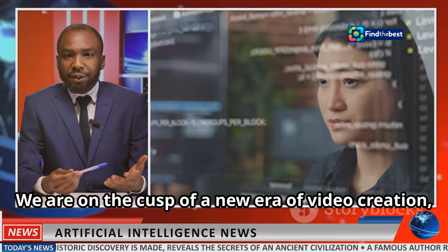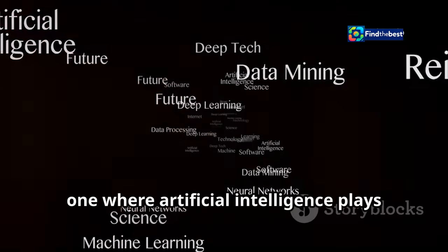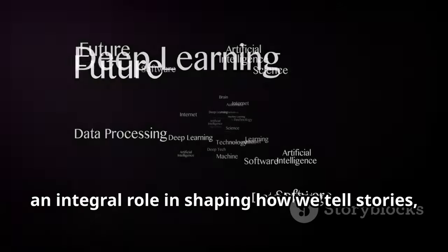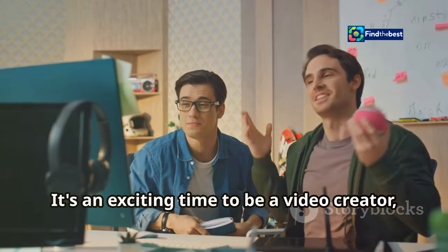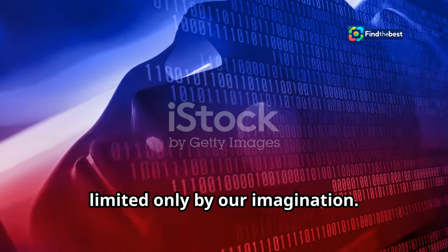We are on the cusp of a new era of video creation — one where artificial intelligence plays an integral role in shaping how we tell stories, share information, and experience the world around us. It's an exciting time to be a video creator, and the future of video editing is limited only by our imagination.